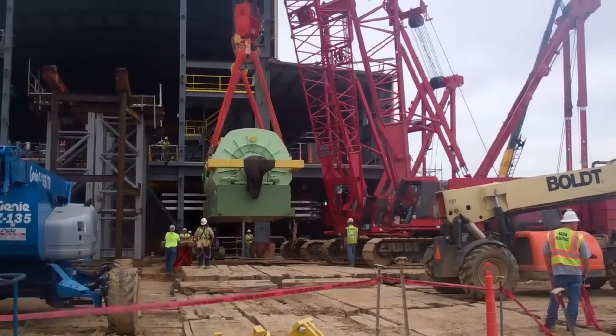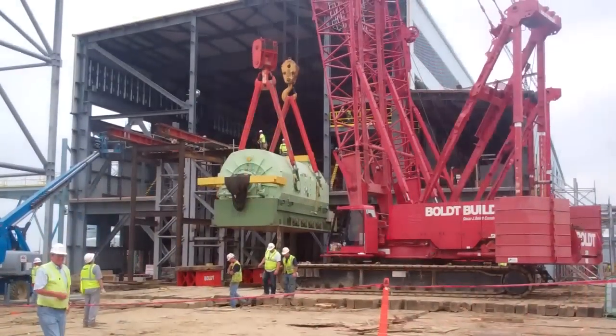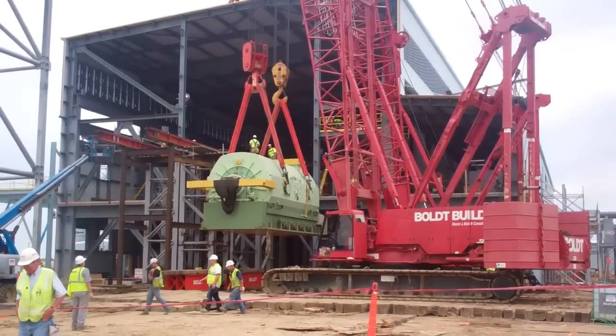Both cranes are walking ahead. The generator is starting to make its way up.